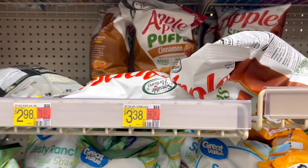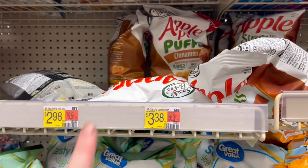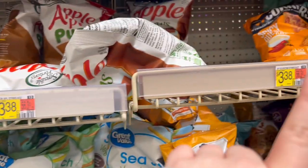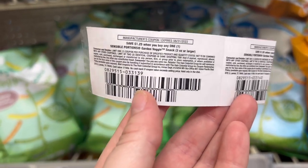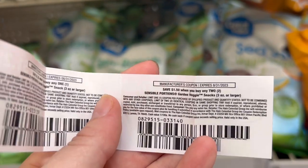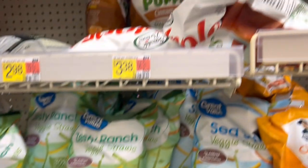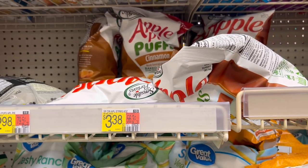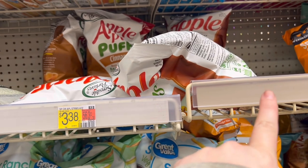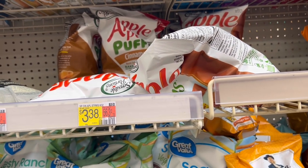Up next I have a couple of deals on sensible portions. I'm getting the apple pie puffs and the veggie straws — I've already cleared the shelf of theirs, but be on the lookout for these Peelys. It's a doubler: there's a $1.25 off one, and attached to it there's $1.50 off two. I found four Peelys, so I'm gonna grab four apple pie puffs and four veggie straws.